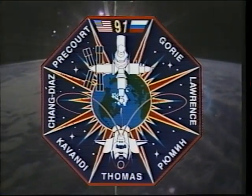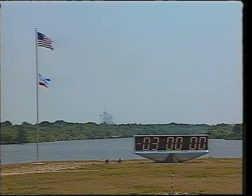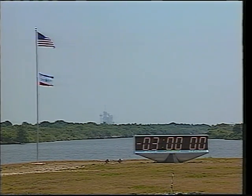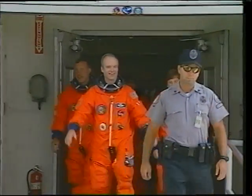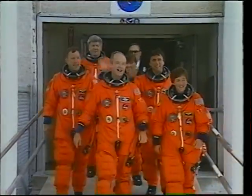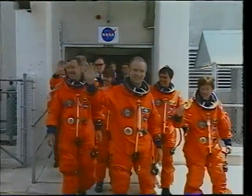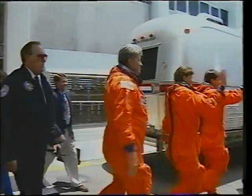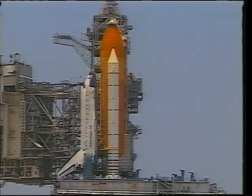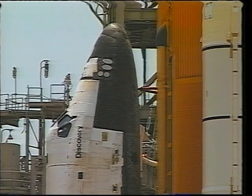This is the story of STS-91. Discovery launched on June 2nd, and we'll give you the highlights of the mission beginning with the launch and our walk out to the vehicle. We had a beautiful day to go fly. You can see all the crew is ready to go, and we've got some interesting scenes showing everybody getting in the vehicle with a camera located in the cockpit, giving you a unique perspective of what it's like to climb aboard and get ready to launch.